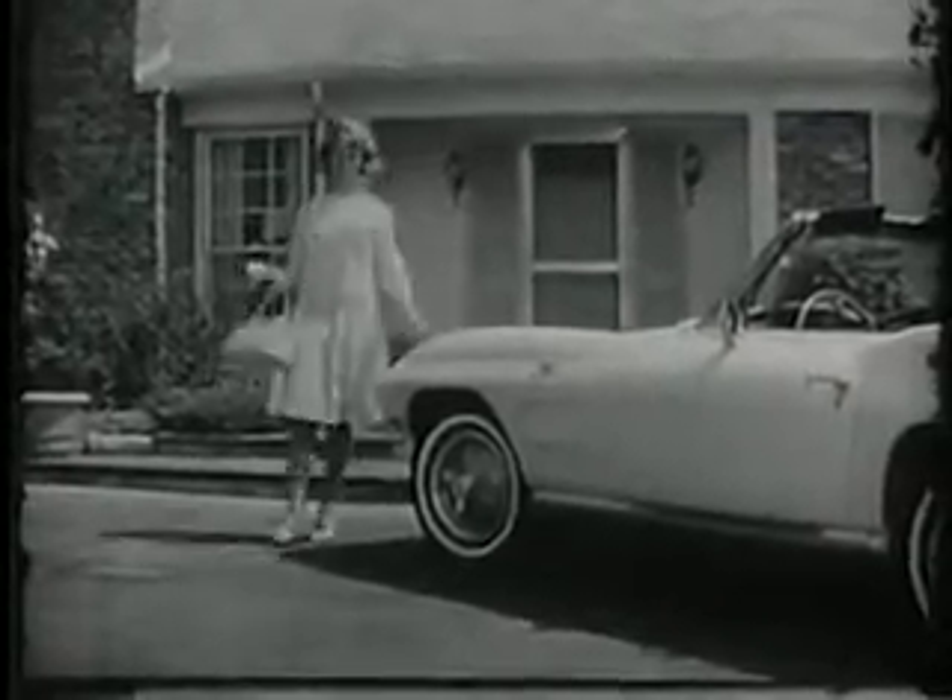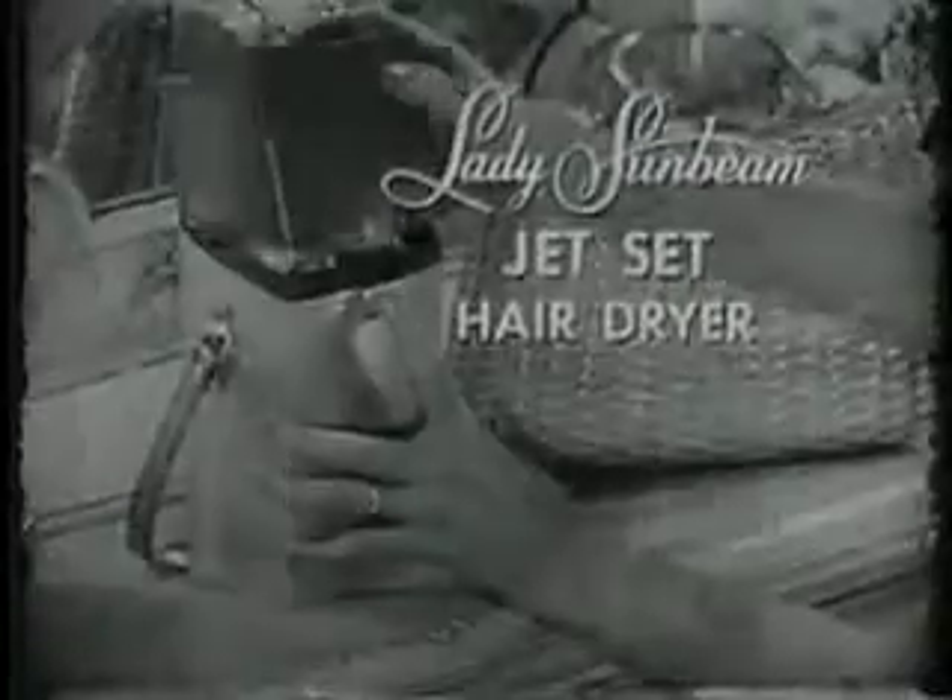The lady's car is compact. It's fast. And like her car, the lady's hairdryer is compact and fast. It's the new Lady Sunbeam Jet Set Hair Dryer with the self-storing hose.